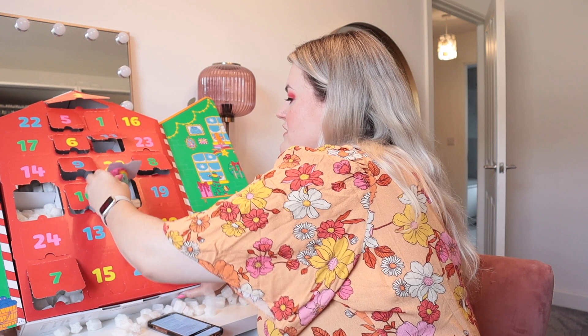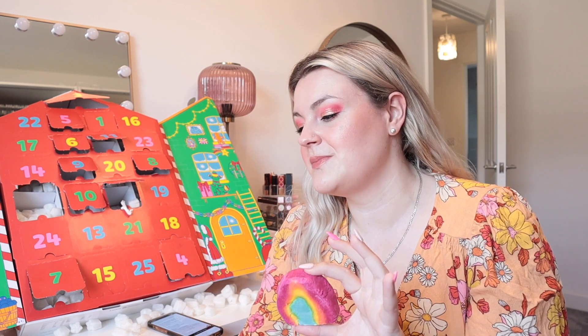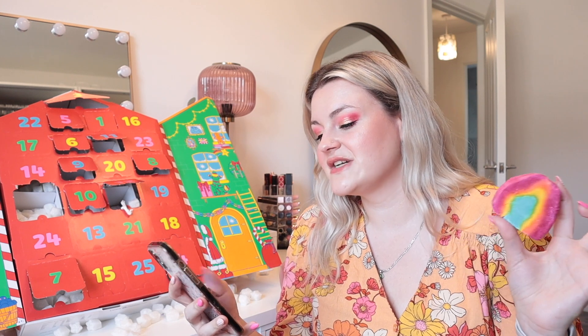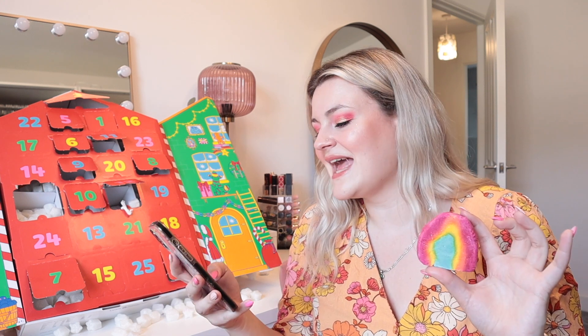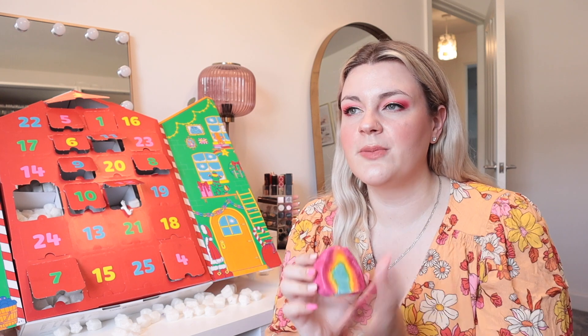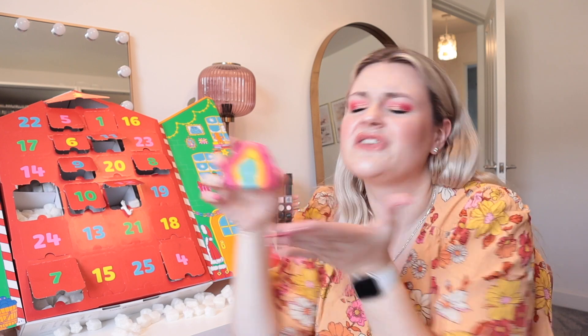Door number 12 is a product I've had from Lush recently, but again it's a mini. I have a feeling all the bubble bars are going to be minis, which is a shame. This is the Rainbow bubble bar. It has lemon benzoin - apparently a soothing and comforting fragrance. This is so fun - I could still get two uses out of this, whereas with a full bubble bar I can usually get three or four. It looks so fun.